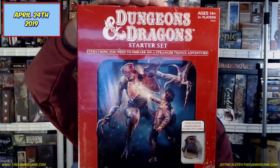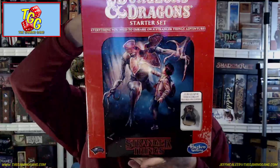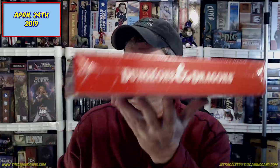I also received the Dungeons & Dragons Stranger Things Starter Set, which I wasn't expecting — it was a Hasbro release, not Wizards of the Coast. It has an MSRP of $25 and is a featured deal today on Amazon for $17.99. It's super light, so I'll shoot a standalone video for it rather than devoting a show segment to just 10 minutes of content.